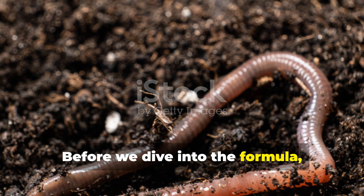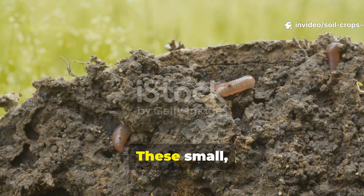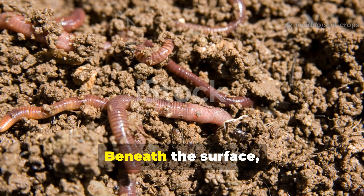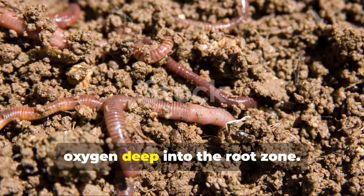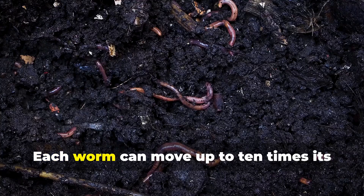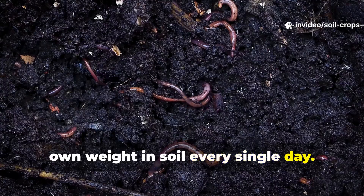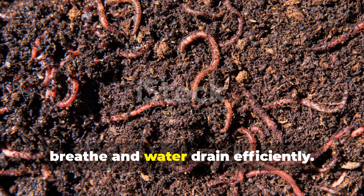Before we dive into the formula, let's understand why worms are the ultimate garden workers. These small, tireless creatures are nature's soil engineers. Beneath the surface, they tunnel and churn, loosening compacted earth and drawing oxygen deep into the root zone. Each worm can move up to 10 times its own weight in soil every single day, creating channels that help roots breathe and water drain efficiently.